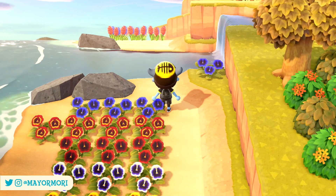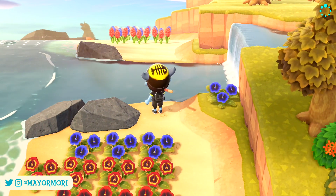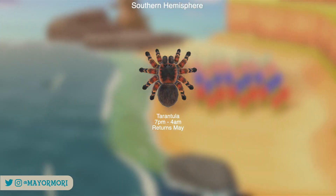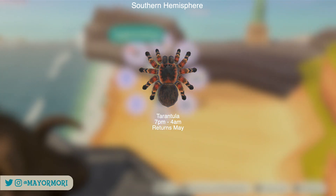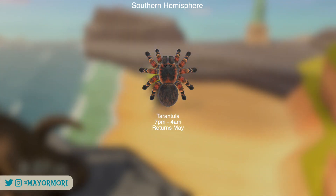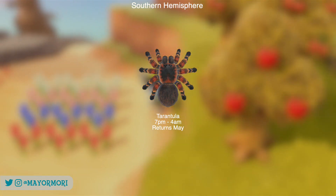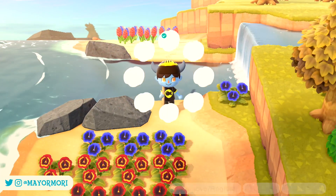Before we get into the fish and deep sea creatures leaving the Northern Hemisphere, there is a single bug leaving the Southern Hemisphere and that is of course the Tarantula. This critter is leaving the Southern Hemisphere at the end of the month and won't be returning until May. Just like the Scorpion, this is pretty rare since they nerfed the spawn rates over the summer. As always you can find the Tarantula on the ground during the evening.